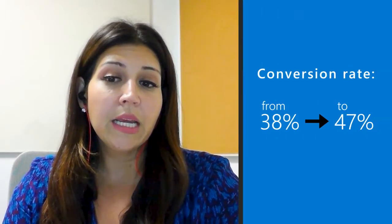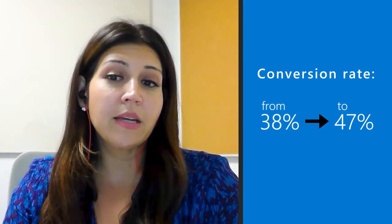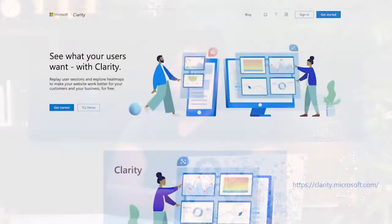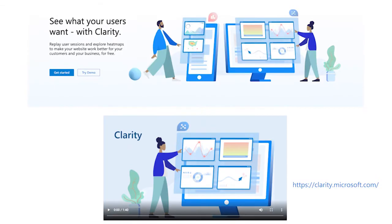When we deployed the new registration in December, we noticed that the month after that, so in January, the conversion rate jumped to about 47%. We still have some ways to go to bring this up, but we're seeing that it's definitely a good sign of improvement. Post deployment, they used Microsoft Clarity, an application that can be used to run usability tests and see how users interact with the site.